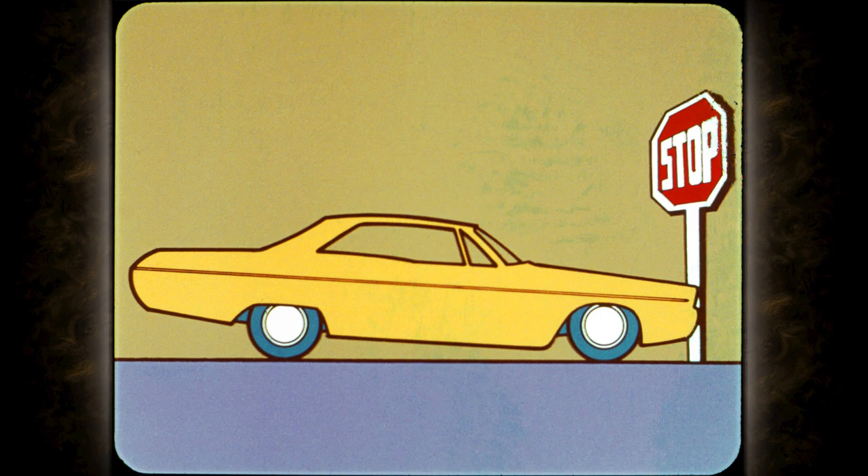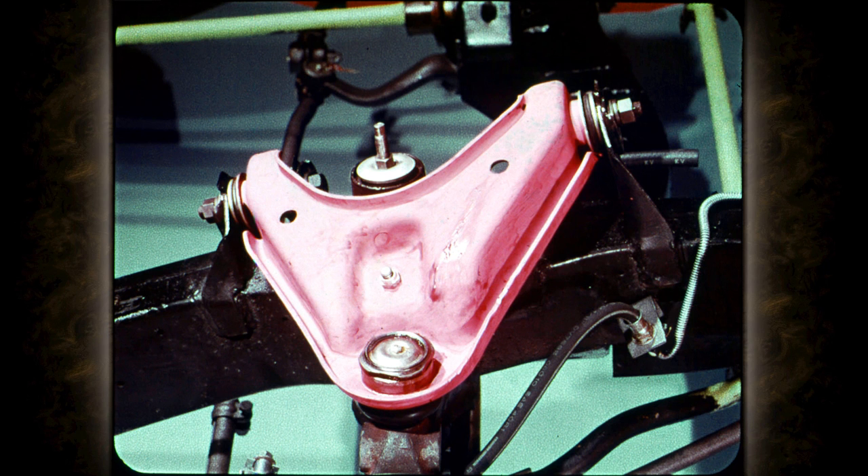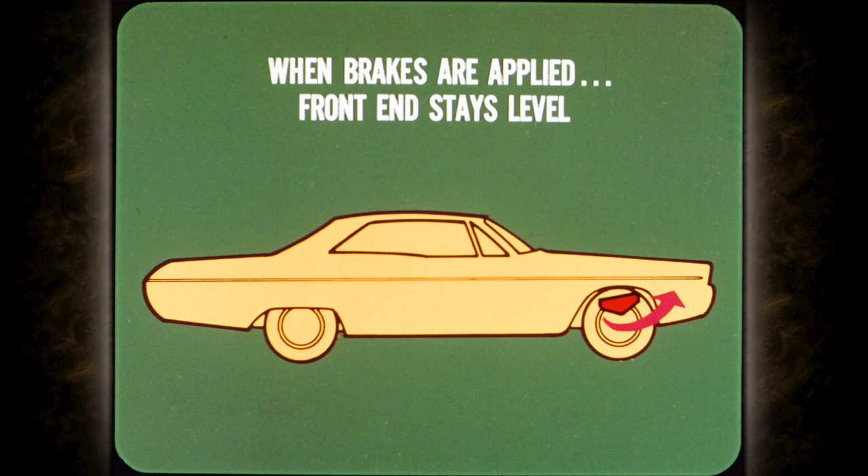For years, cars also nosed down at the front when the brakes were applied suddenly — annoying and uncomfortable. So Chrysler Plymouth redesigned the front wheel upper control arm, angling it up at the front so the front pivot is much higher than the rear. Now when you put on the brakes and the car weight wants to shift forward, the angled control arm keeps the car level. One more reason why Chrysler Plymouth cars ride more comfortably.